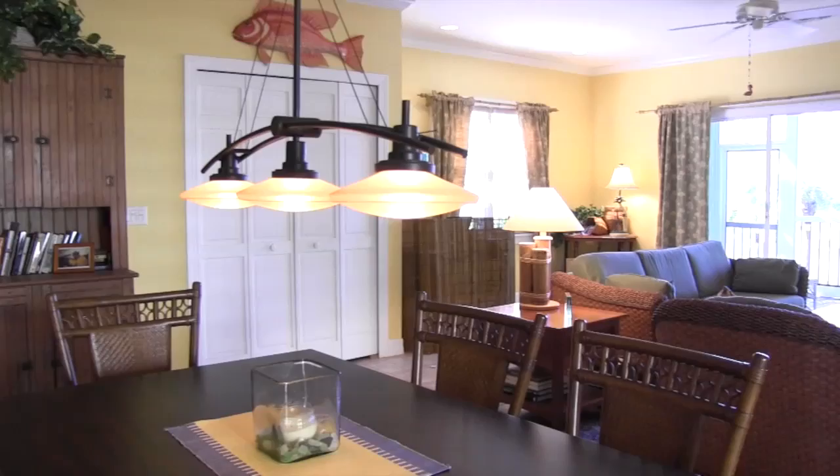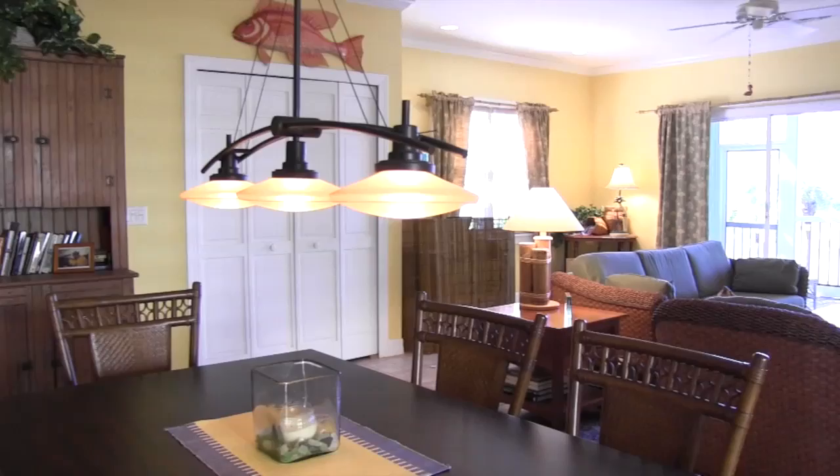Entertain friends and family in the large living and dining room where lots of windows let the natural light fill the space.